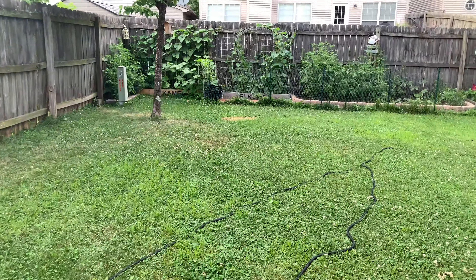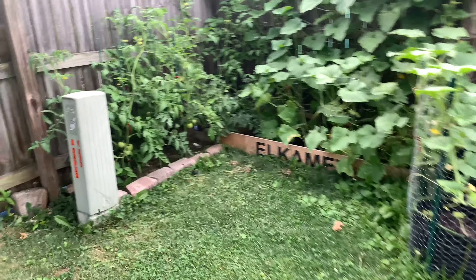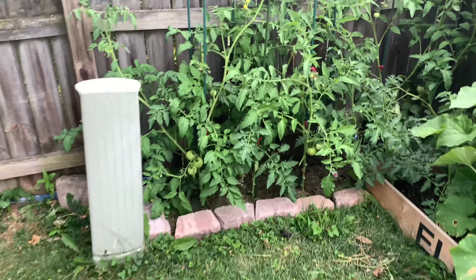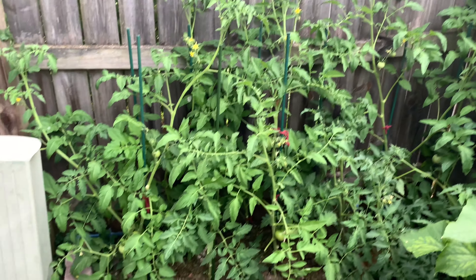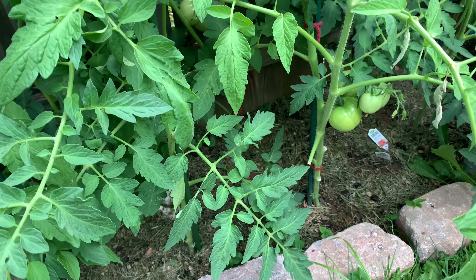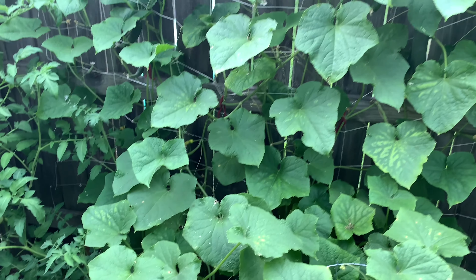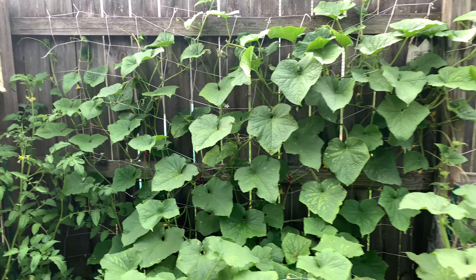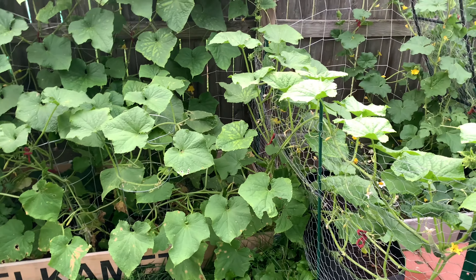Now let's take a look at the garden. Starting over here, we can see all the tomatoes — look how crazy big these are getting, with so many tomatoes on all the plants. It's very exciting! And here are my cucumbers; they have just wow, they are climbing everywhere, even climbing on the garden fence.